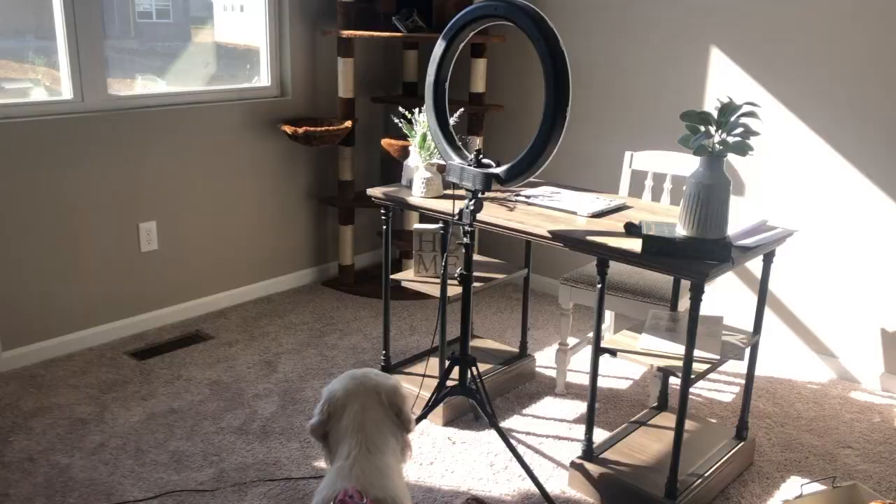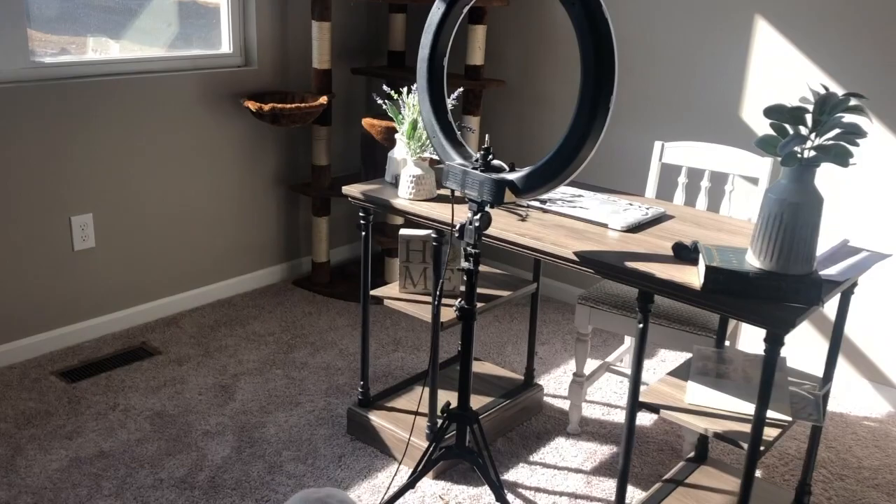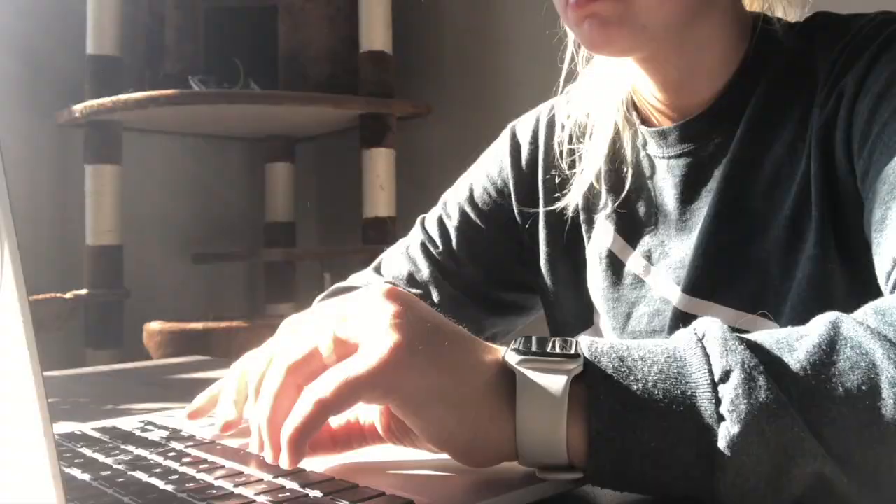After I eat breakfast and pick up my plates, I head into my office where I just filmed another video for you guys. Then I get started on replying to clients, emails, writing plans for my clients, and then break into the afternoon when I head to the gym.